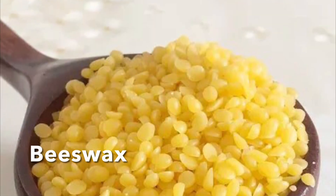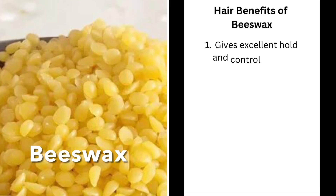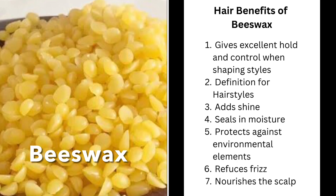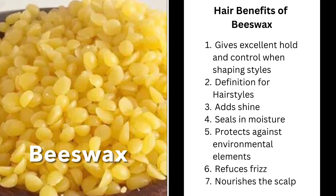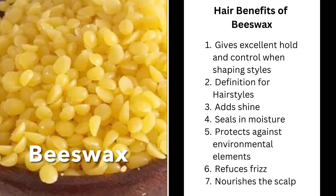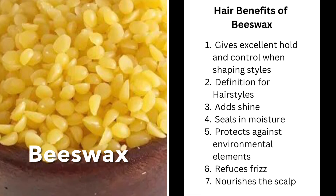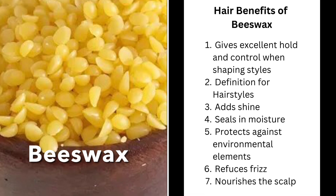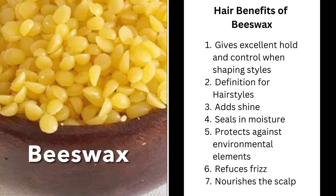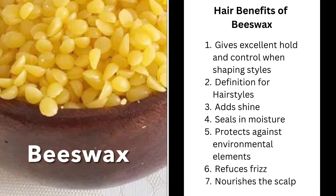Now I'm going to mention a couple of waxes. They're not necessarily oils but I've included them in this category because they are really good sealants. The first one is beeswax, which is derived from the bees' honeycomb — produced by honeybees. Beeswax is commonly found in pomades and other styling products because it's renowned for giving excellent hold, definition, and shaping to hairstyles. It also adds shine, seals in moisture, protects against environmental damage, reduces frizz, and nourishes the scalp.